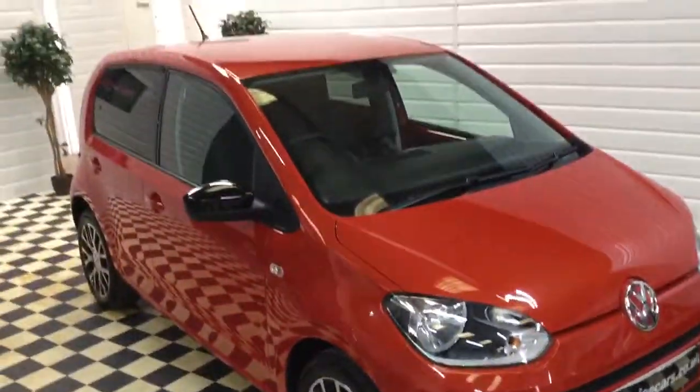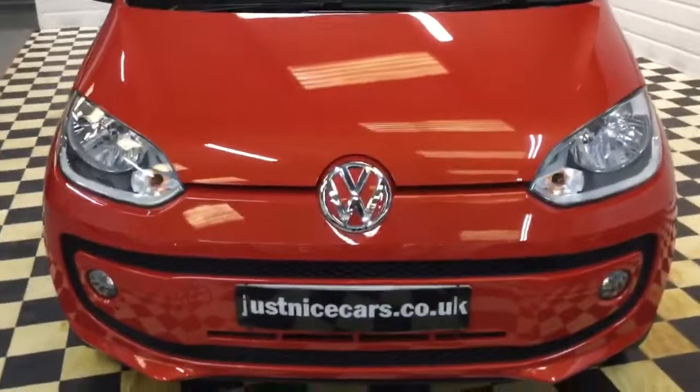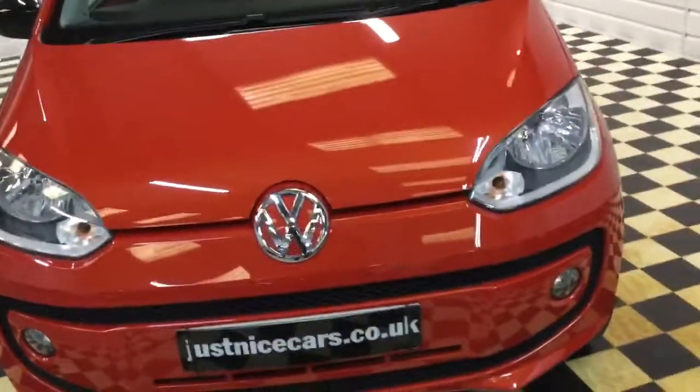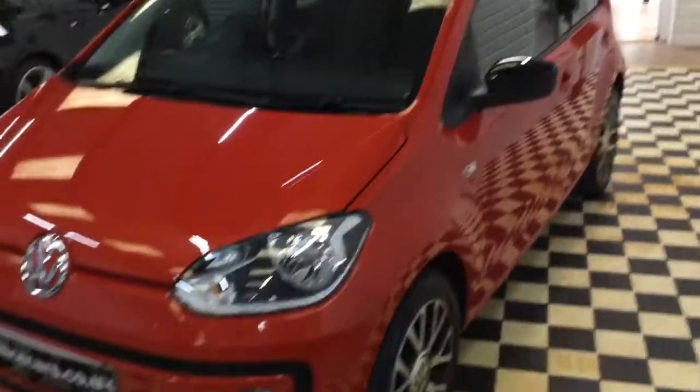Any questions, you can give me a call anytime. There's a full description of this car and 20 photos as well as this video on our website, justnicecars.co.uk. This one is ready to go — thanks for watching.